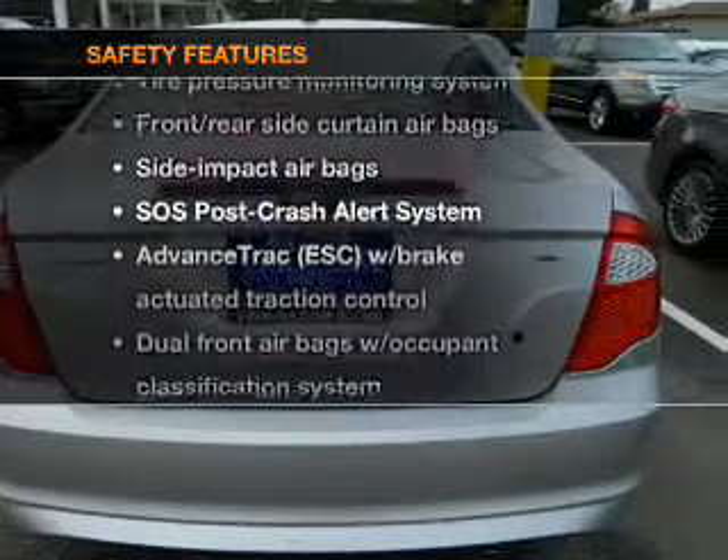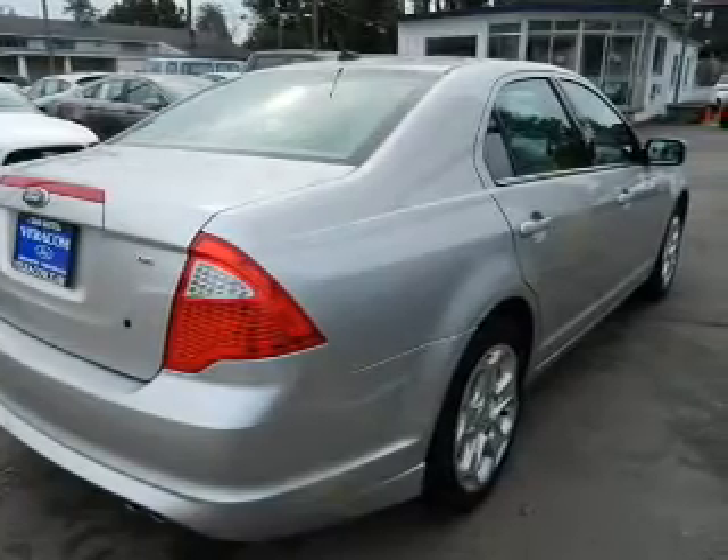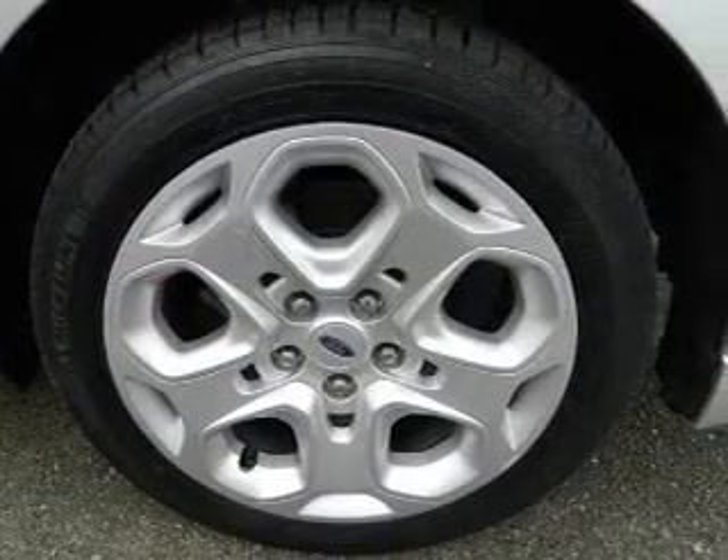rest assured knowing that these top safety components are included: traction control and low tire pressure warning. Our website offers more information on all of our vehicles. Call us today to start test driving.